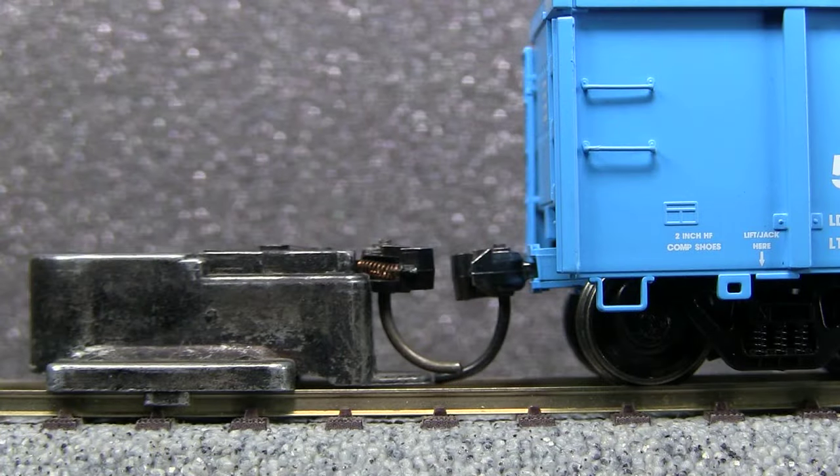The car comes equipped with KD No. 5 couplers. The couplers on both ends were low according to the KD height gauge.